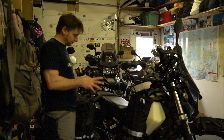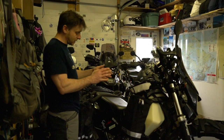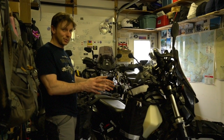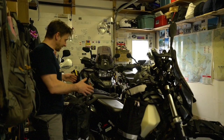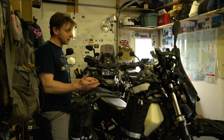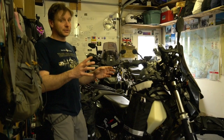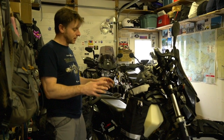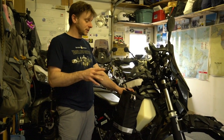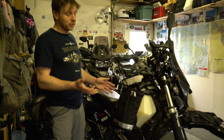On this side, I've re-jetted the carburettor and opened up the airbox. I've also changed out the exhaust can at the back, which has allowed it to breathe better. So hopefully we're going to get a little bit more power without sacrificing too much on fuel consumption. This tank holds 17 litres, which gives us a range of about 300 miles or 500 kilometres — I'm pretty happy with that.